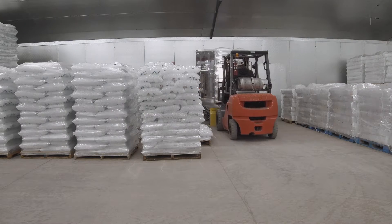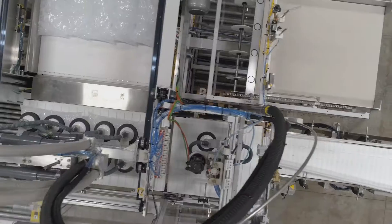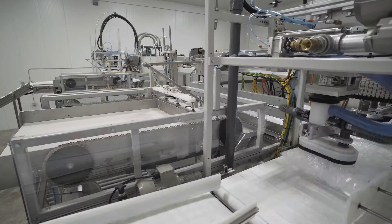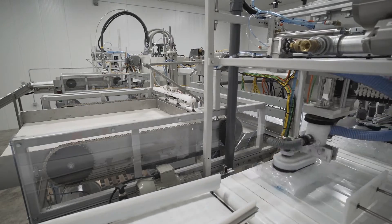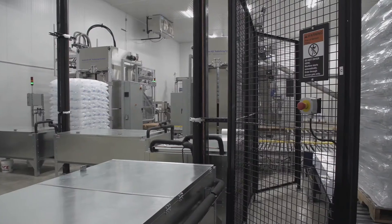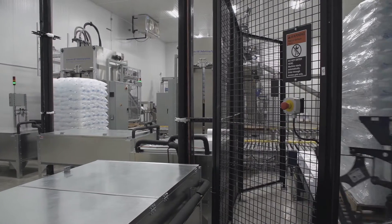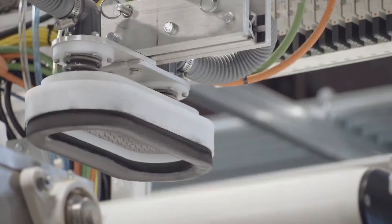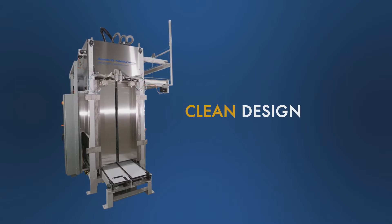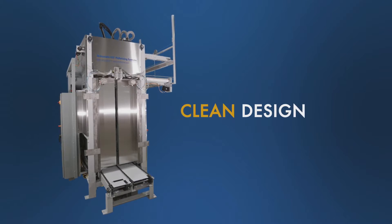It only requires one operator to remove the finished stretch-wrapped pallets of ice and to load empty pallets into the automatic pallet dispenser. The equipment does all the work — this single operator can run up to three palletizing machines on a common pallet handling system. Every detail is considered when developing these packaged solutions to yield the industry's highest performing and most productive fully automatic packaging and palletizing solutions.